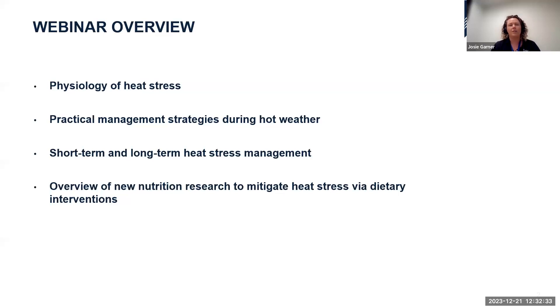For the webinar today, we're going to provide a high-level overview on the ways in which cows interact with their environment — how heat stress affects their physiology and production capacity. We'll also talk about practical management strategies you can utilise during hot weather to improve your dairy cows' production and their ability to recover from heat events.